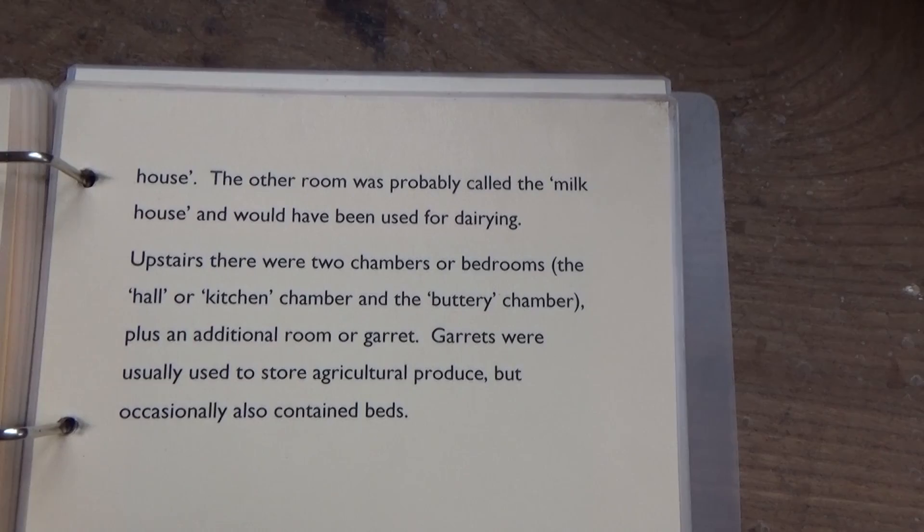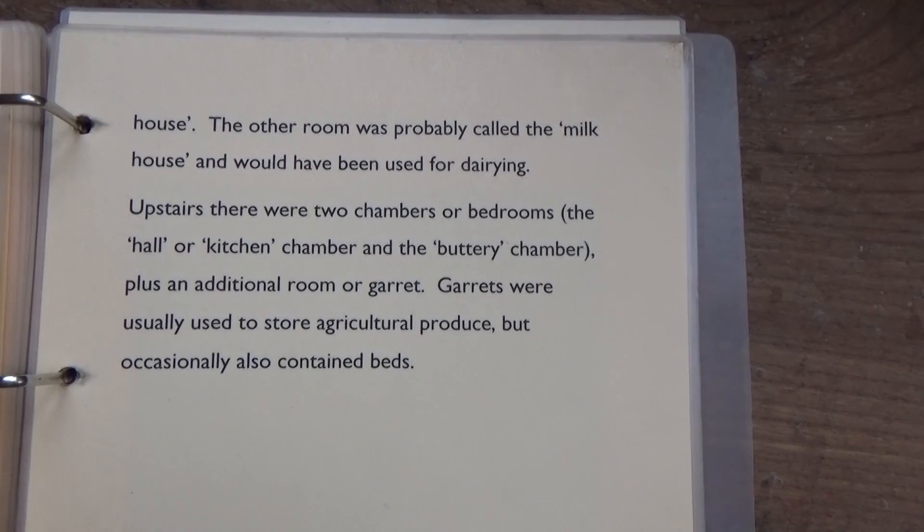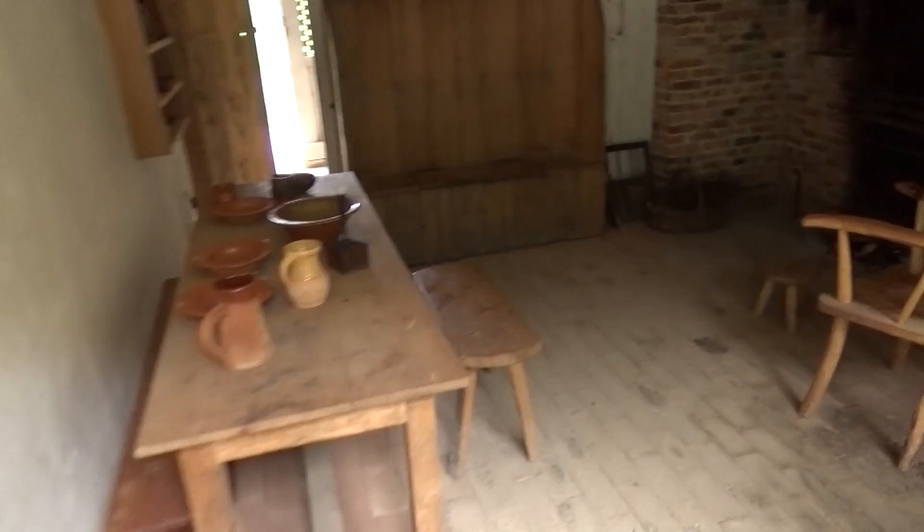The cottage has a huge stone and brick chimney and it's an incredible thermal mass. I guess once you've got that heated up in the winter it will probably help the draughty cottage keep a bit warmer.